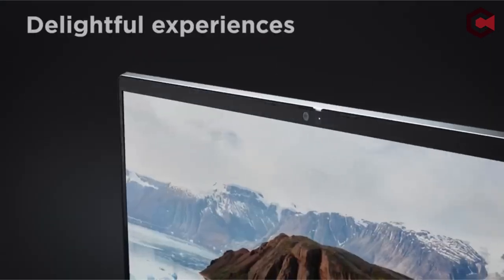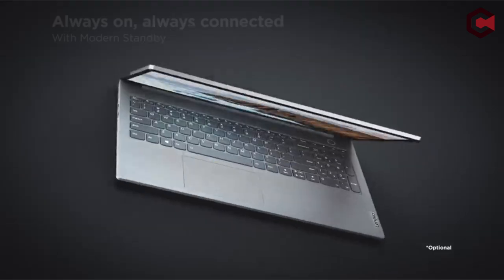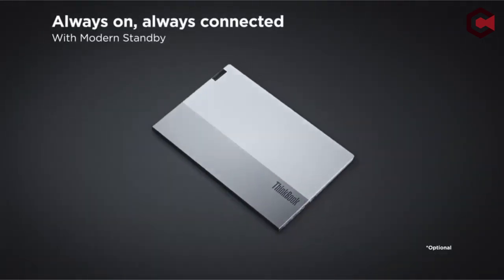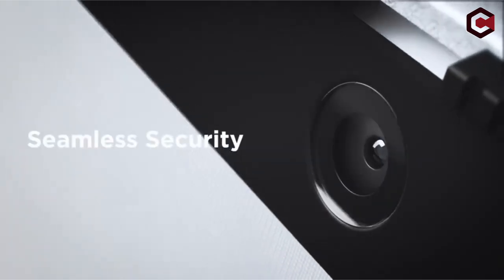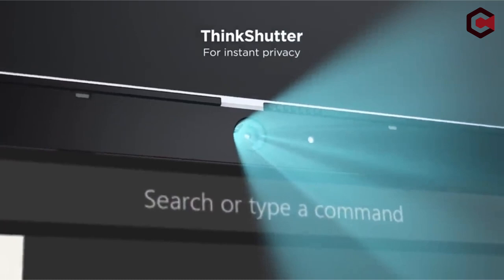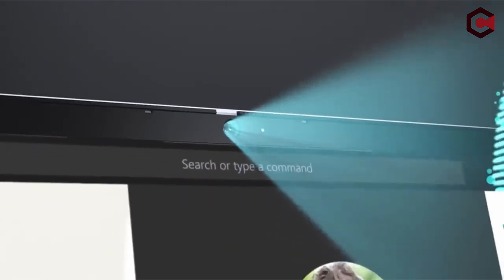But wait — stick around until the end because we'll reveal our top pick, the one laptop that stands out above the rest. Trust me, you don't want to miss it. If you're new here, please consider subscribing and hitting the bell icon so you never miss our latest videos. Let's get started!